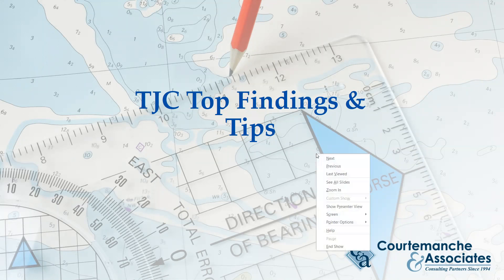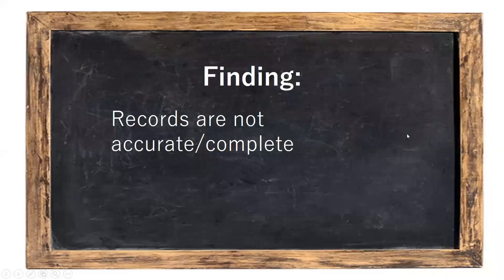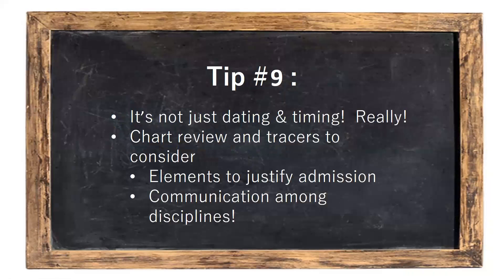Today's tip is related to the medical record and records being incomplete. When we say that, we most often think of dating and timing, but also think about legibility, missing documentation, documentation that does not facilitate communication among disciplines, that doesn't reflect the patient's needs, the patient's goals, interventions, accomplishments towards those goals, et cetera. In an arena where we still often have at least a hybrid medical record — some components electronic, some components on paper — we still have the dating and timing issue.